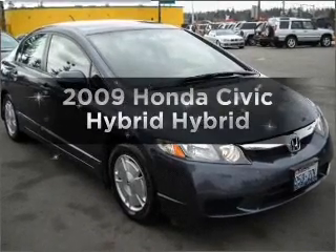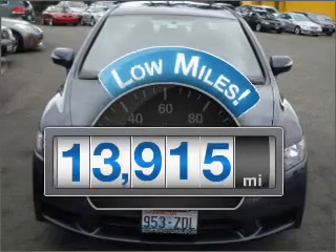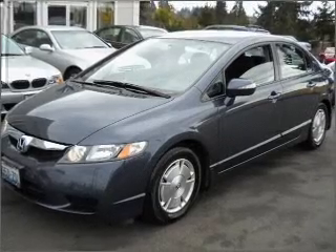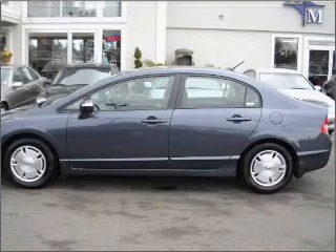Presenting the 2009 Honda Civic Hybrid — this is the set of wheels you've been looking for. With low miles, this automobile will take you far and get you where you want to go. With an efficient four-cylinder engine that responds smoothly to its automatic transmission, you will appreciate the safety feature of anti-lock brakes.